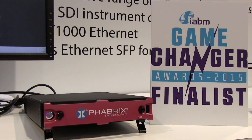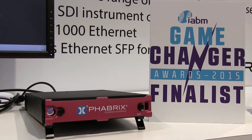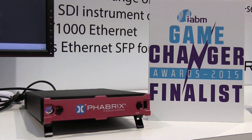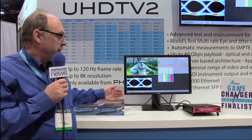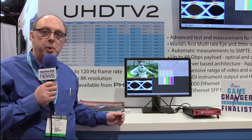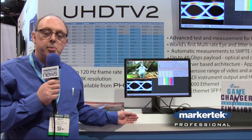So here it is. This is the QX from Fabrics, capable of dealing with 48 gigabit payloads in and out. Here we have the rasterized output of the QX. You can see that it's a multi-instrument display, up to 16 instruments simultaneously.